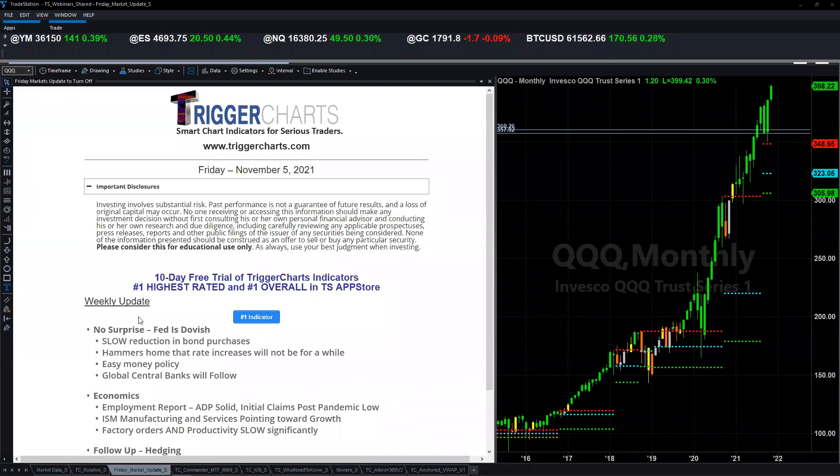Good morning and welcome to the Trigger Charts pre-market rundown for Friday, November 5th, 2021. I'm Andrew Horowitz.